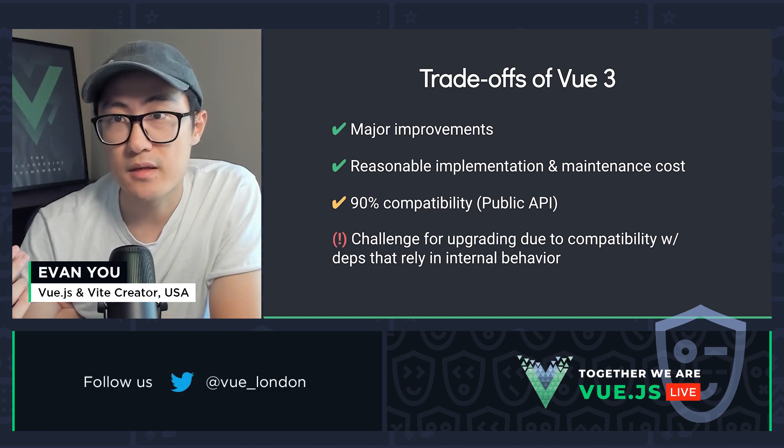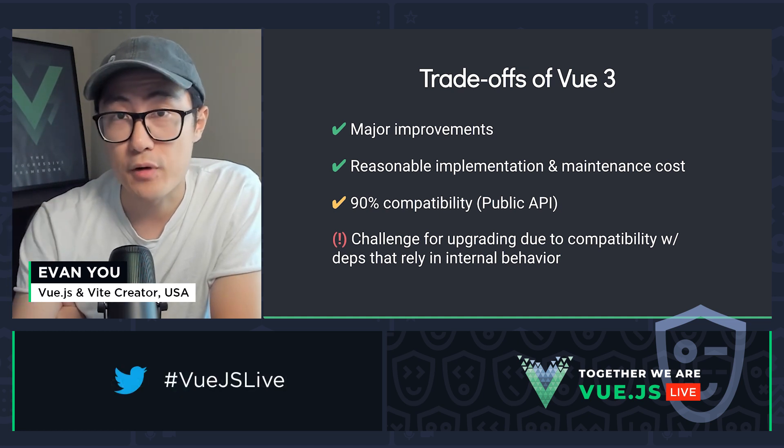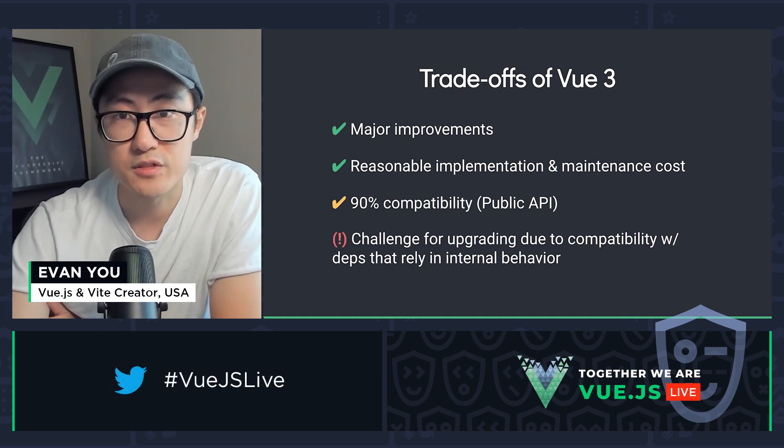But ultimately I still believe making Vue 3 100% backwards compatible, especially with other libraries that relied on Vue 2's internal behavior, was just too costly to commit to. We won't be able to get the level of maintainability and the level of improvements that we have right now if we commit to 100% backwards compatibility.